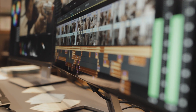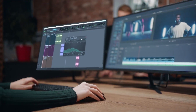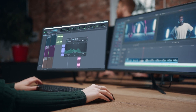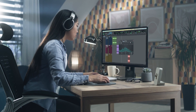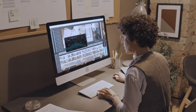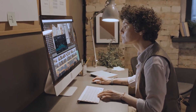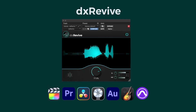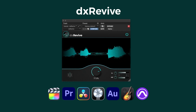Now there's a tool that not only removes noise, but brings back lost audio, reviving the essence of the recording. A tool that is powerful enough to rescue even the most compromised audio, and at the same time is so simple to use, you'll have results in seconds. Introducing DX Revive by Accentize, the new standard in audio restoration.